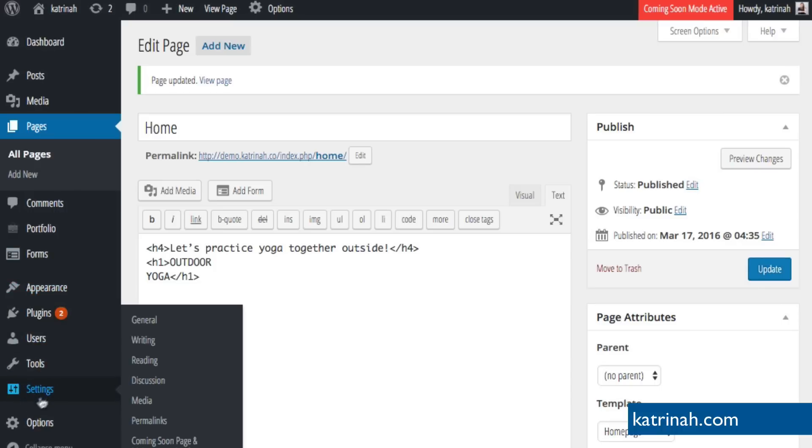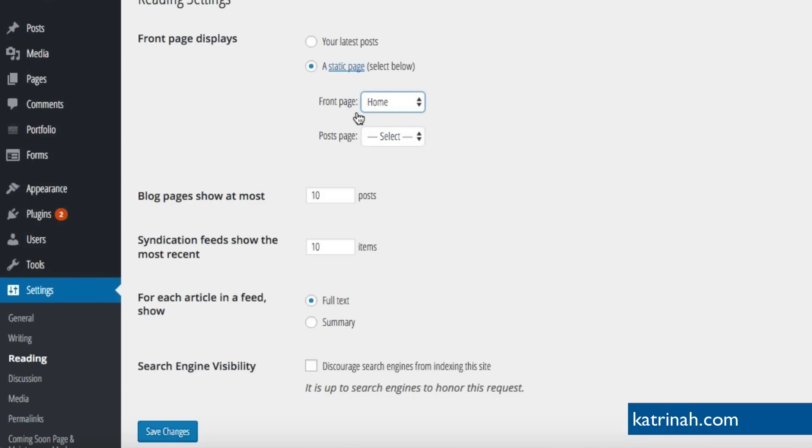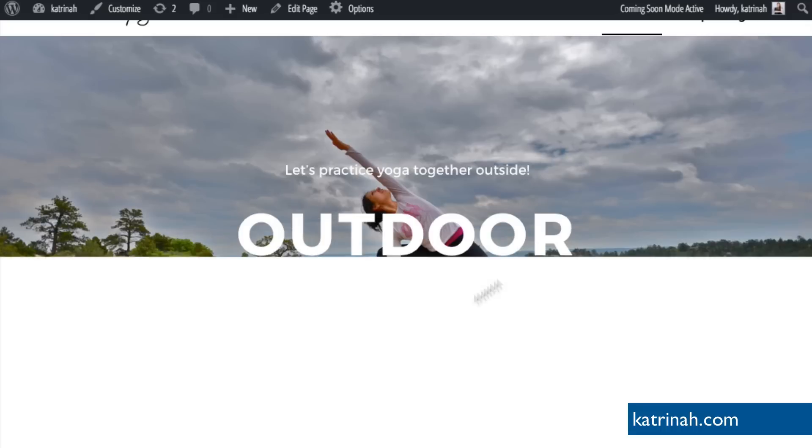Once the page has been saved, we have one more step to make this work. We need to go down to Settings, hover over Settings, and click on Reading. This is an important step to make the homepage banner work. Under Front Page Displays, by default it's set to Your Latest Posts. We need to change this by clicking on Static Page, and then for the Front Page select the Home page. Scroll to the bottom and click Save Changes. Now when we go to our homepage by clicking Visit Site, we'll see our new homepage being displayed.